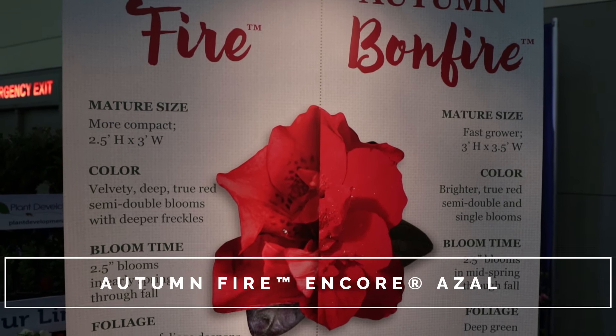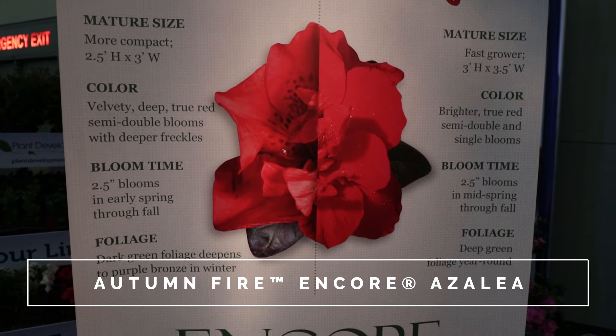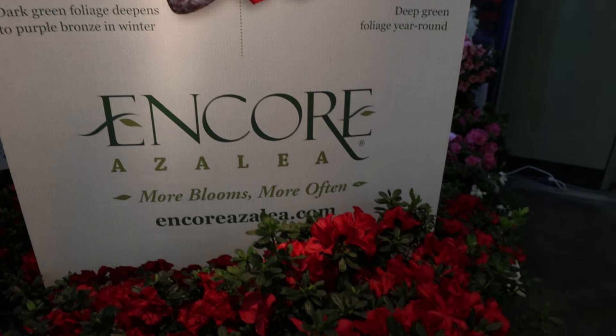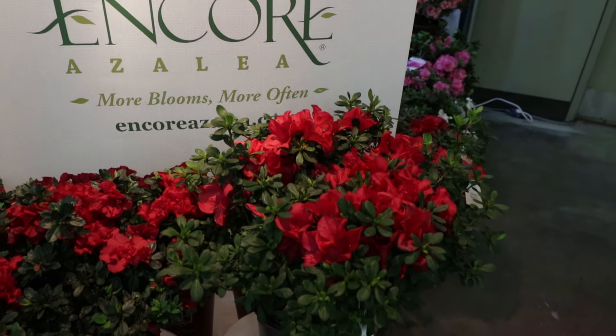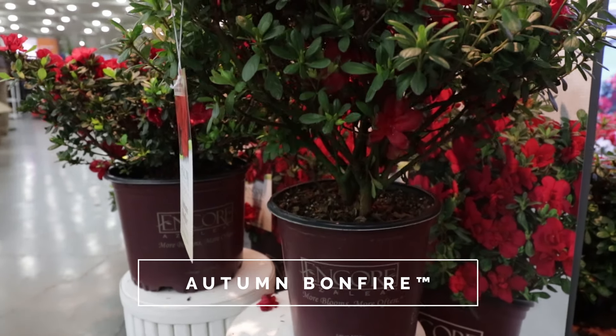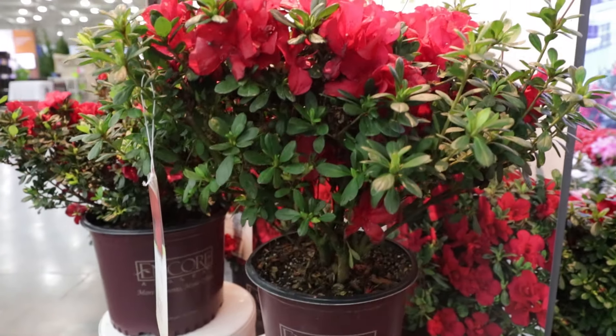Welcome to HortTube. My name is Jim Putnam. This is a tour video of the Southern Living Plant Collection and Encore Azalea displays that were at a trade show I was at last week called MANT. It's a trade show where nurseries and other nursery-related supply companies show off all of their things to nurseries, garden centers, and landscapers so those folks know where they can find supply for their customers.